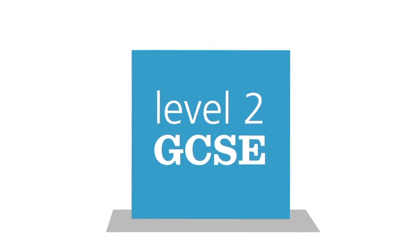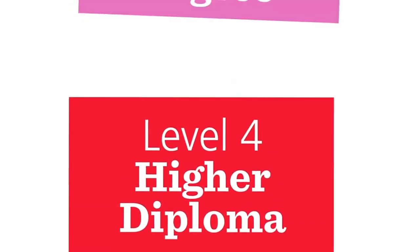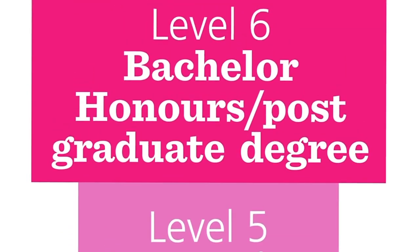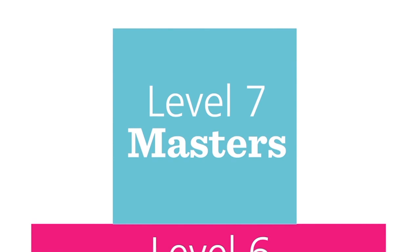They can meet the training needs of your school from entry-level jobs through to professional occupations, supported by a degree-level qualification, and some even lead to a membership of a chartered institute.